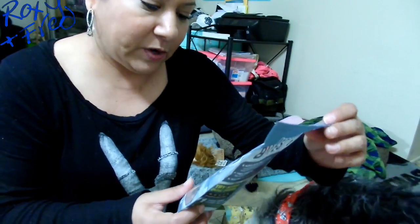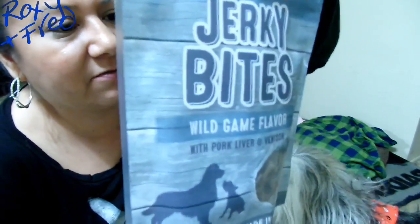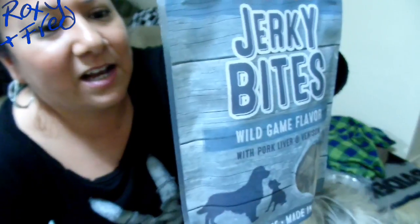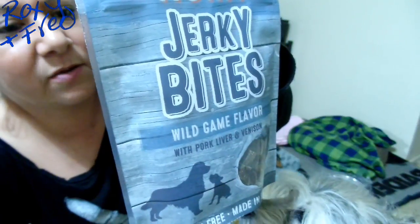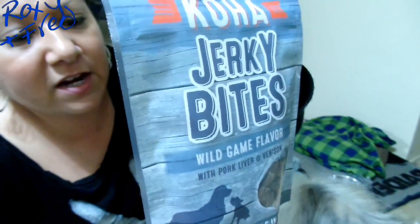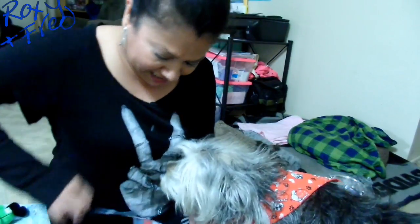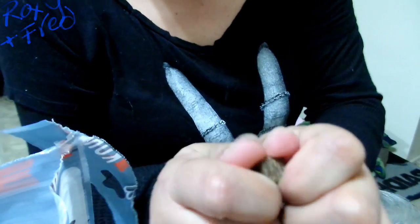We also got some jerky bits - wild game flavor with pork, liver, and bison. This has coconut in it, pork, honey, smoke flavor, and rosemary extract. These look like training treats and I'm interested in finding anything that looks like training treats I could use for work. I like finding stuff I could take with me to work. They're a little bit hard, which isn't bad.